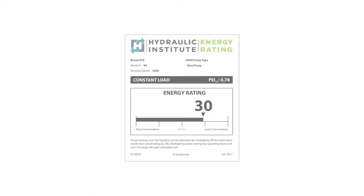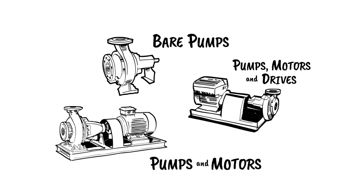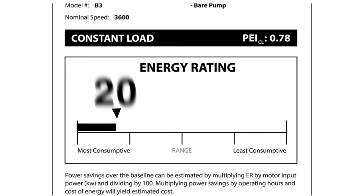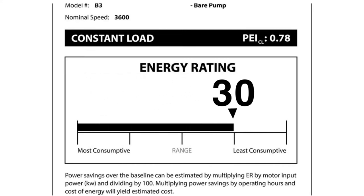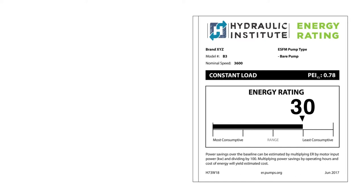The Hydraulic Institute, a leading industry nonprofit organization that sets standards for pumps and pumping systems, has developed a pump energy rating system that rates bare pumps, pumps and motors, and pumps, motors, and drives. The Hydraulic Institute's energy rating allows for commensurable comparisons of energy consumed from pumps in the marketplace. The higher the ER is on the scale, the more efficient that pump is compared with others in the marketplace.